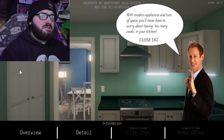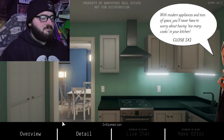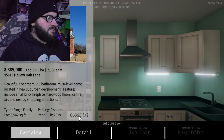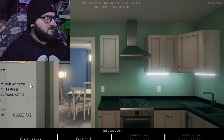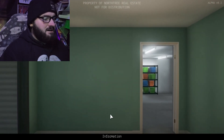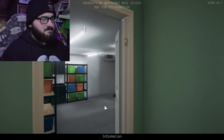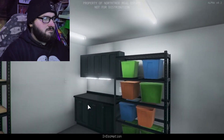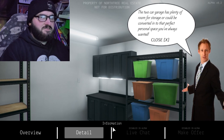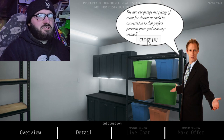Modern appliances outfit the space — you'll never have to worry about having too many cooks in the kitchen. Oh, that's cool. I don't remember this. Three bedroom, two and a half bath, multi-level home. There was supposed to be a room there, though. Two-car garage — plenty of room for storage. It can be converted to the perfect personal space you've always wanted.